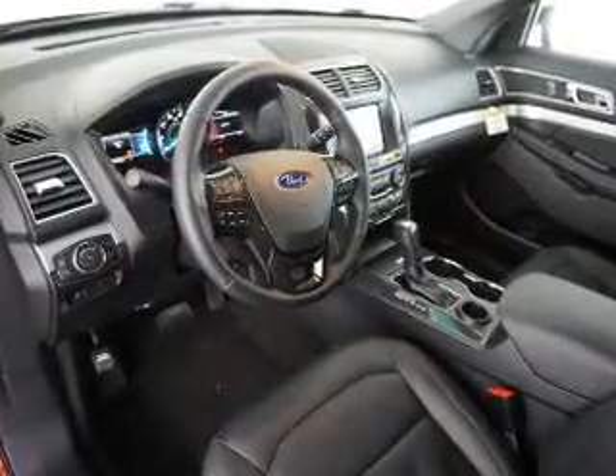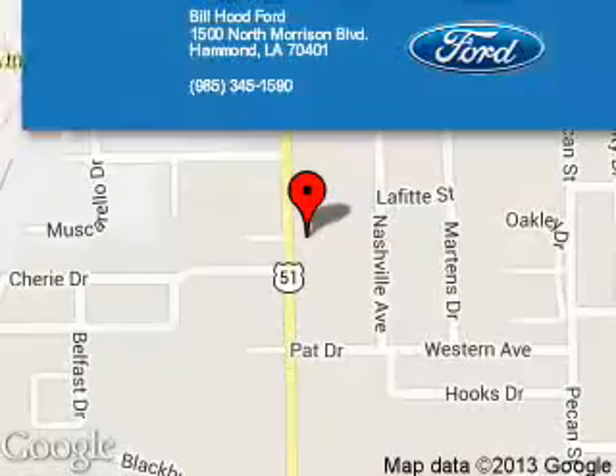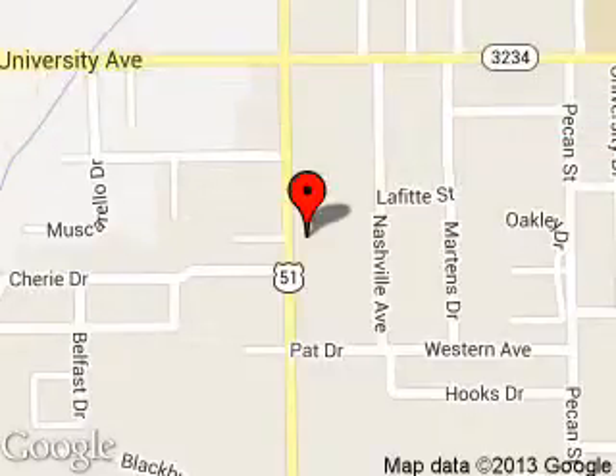Great quality at a great price. Call or click to contact us today. Bill Hood Ford is dedicated to doing everything possible to ensure that the experience you have selecting your next vehicle is a pleasant one. We are located at 1500 North Morrison Boulevard, Hammond, Louisiana 70401.